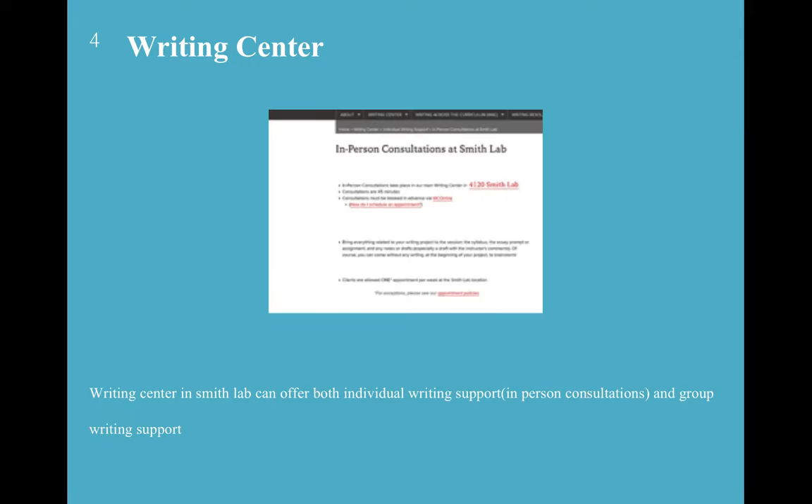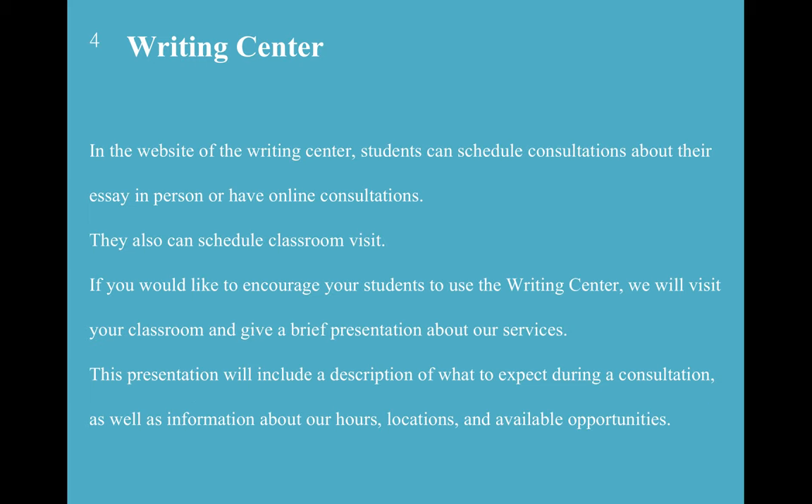The Writing Center in Smith Lab can offer both individual writing support and group writing support, which is pretty good. Through the Writing Center website, students can schedule consultations about their assignments in person or have online consultations, so you can choose whatever fits your preference. If you prefer in person, you can choose that option.